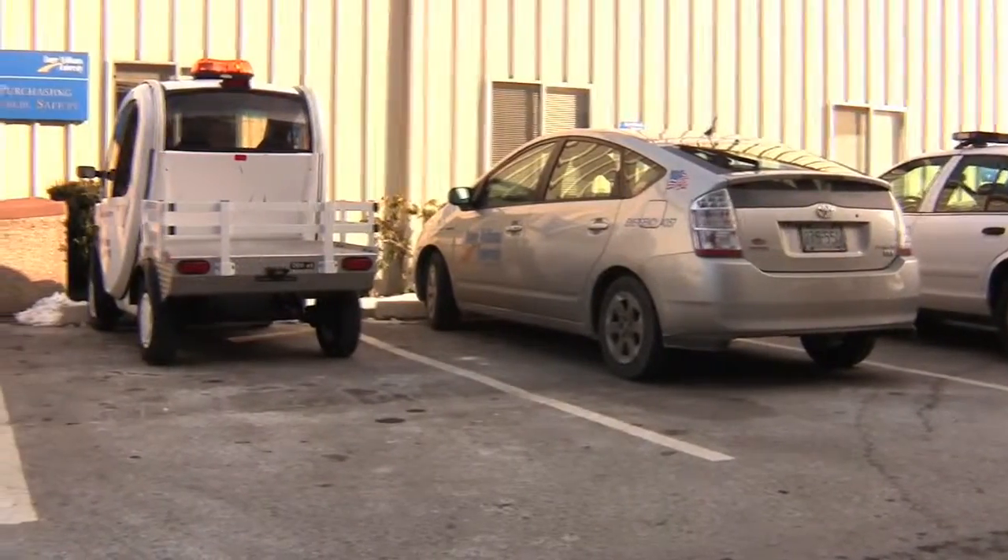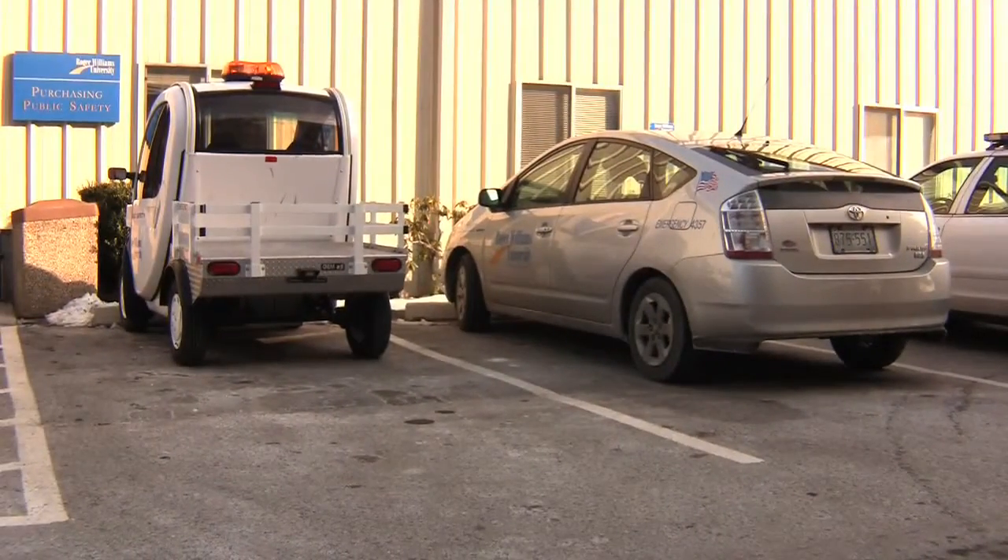This only needs to be plugged in — that's the maintenance it needs. Any other maintenance would be paint, because we've scratched it up a bit. I think it's an awesome thing that the university has done, and it's a great way to get around campus and get public safety out there. I think it's nothing but a positive.